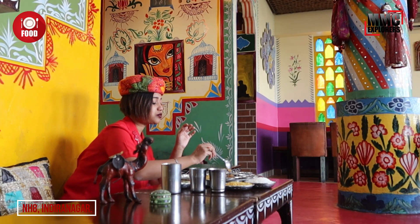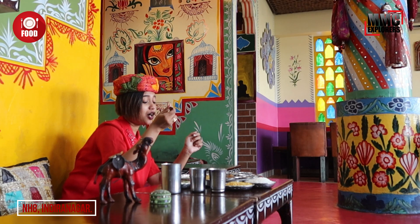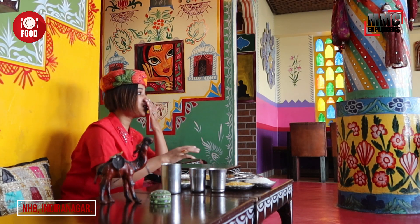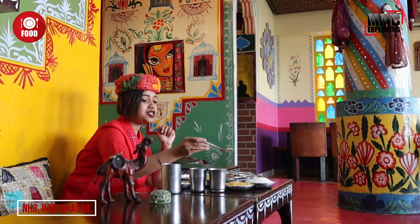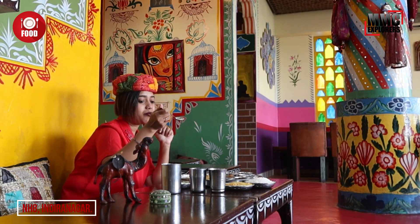Here we have one of the favourite authentic dishes — Dal Bati Churma. It is actually made with wheat flour and burnt in charcoal with a 5-mix of Dal. Let's taste how it is. Wow! My colleagues are gonna love the food. I am gonna taste the Khichri. Not bad — very good! It's been a puzzle deciding which to start with and which not to.